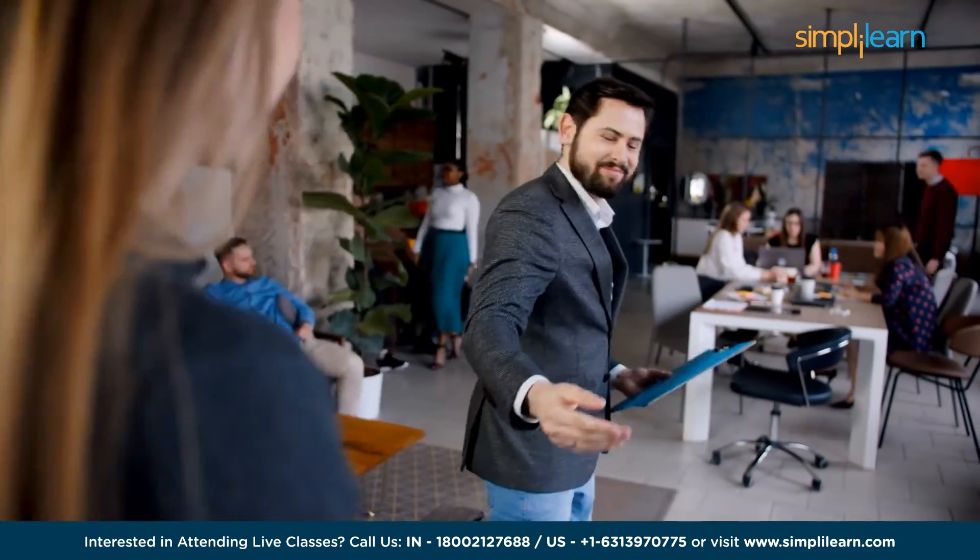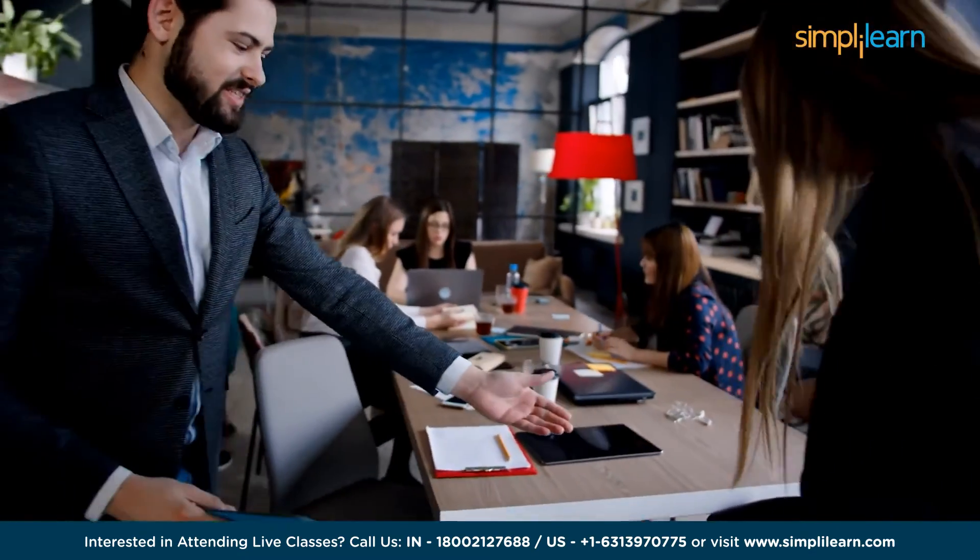Welcome to Simply Learn's YouTube channel. Today we will discuss the Data Science Roadmap, a comprehensive guide to mastering the dynamic field of data science.